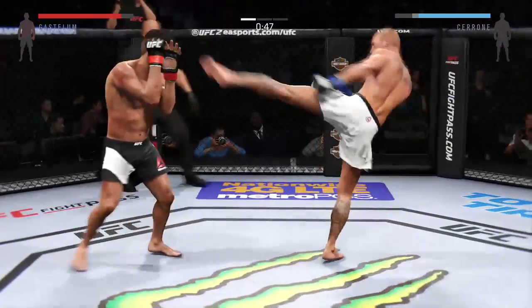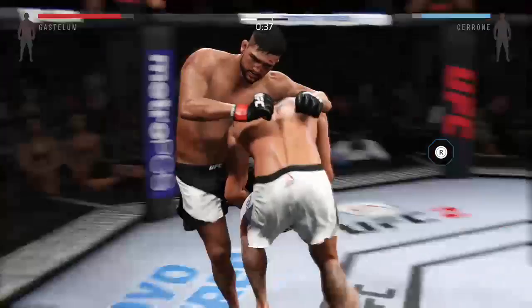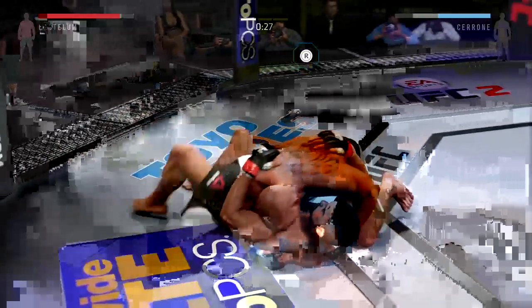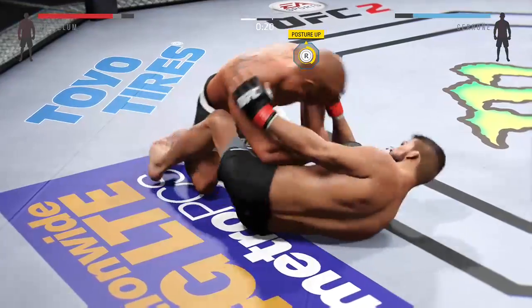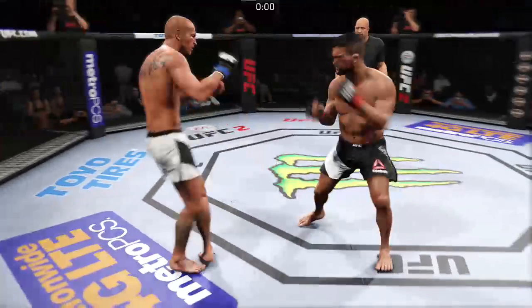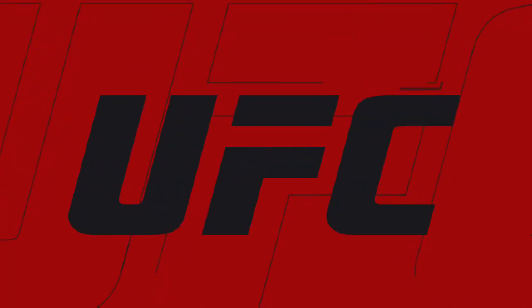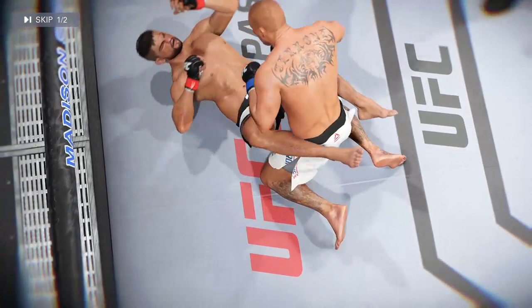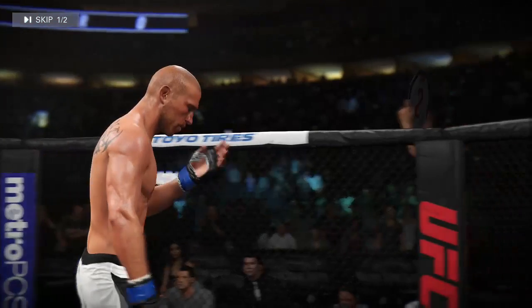Keep that right hand up. Come on, push through it! Get him! Here's a nasty ground and pound strike. We saw some ground and pound in that round.